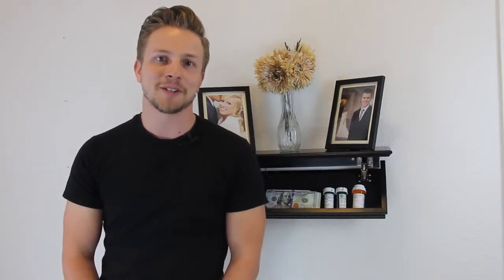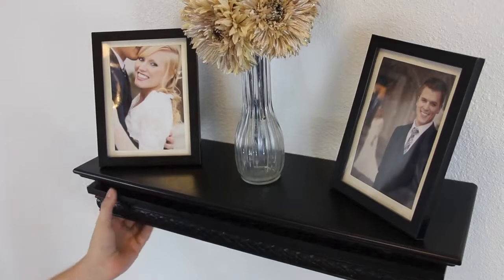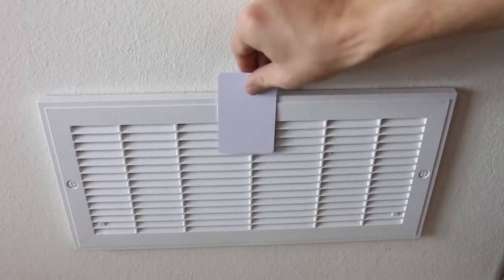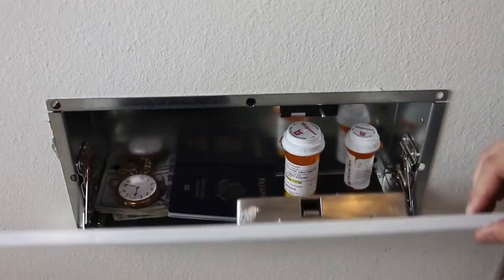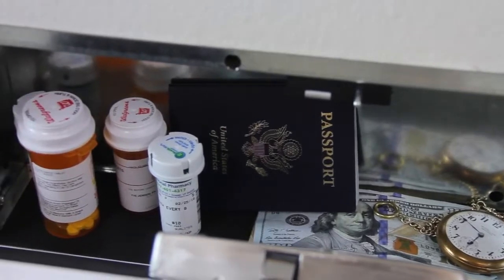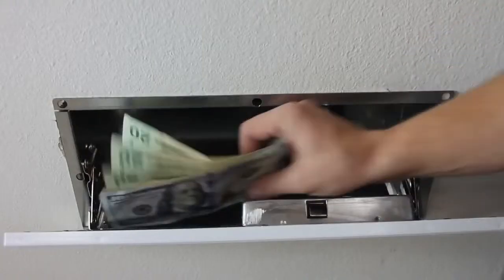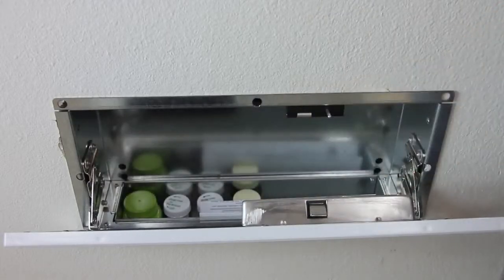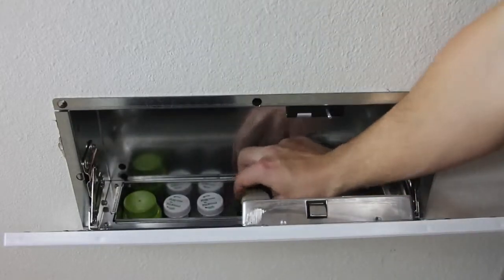Here at QuickSafes, we've developed some of the most advanced hidden compartment solutions on the market. Using RFID technology, we offer both security and accessibility. First, we came out with the QuickVent Safe, designed to look like a regular fresh air return. It installs between two 16-inch center studs and blends in on almost every wall. This year, we've released a new innovative design that offers 50% more storage capacity — the QuickVent Plus.